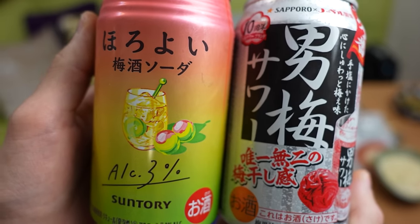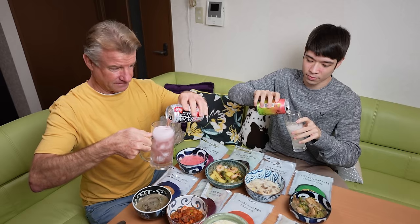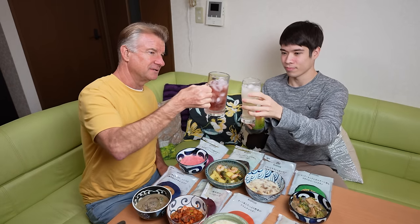Let's do a kanpai — we've got two plum cocktails to compare tonight. The Sapporo sour plum cocktail — it's a salty plum, not sweet. And the Suntory plum sour. Cheers! This is an adult cocktail — it's got the right sweet and sourness. This one's more easy to drink. This one's creamy and sweeter, but that's good. These are pretty low alcohol — mine's five percent, yours is three.